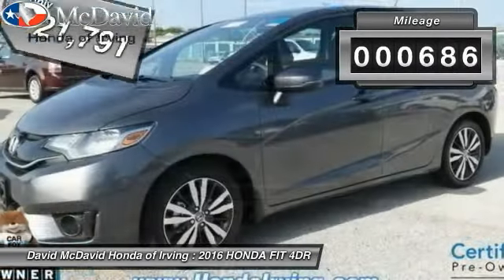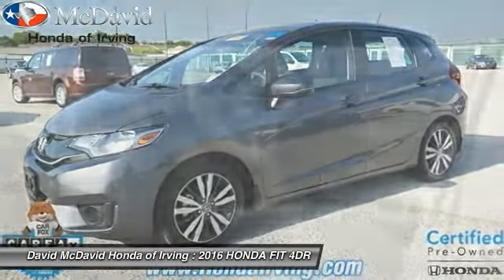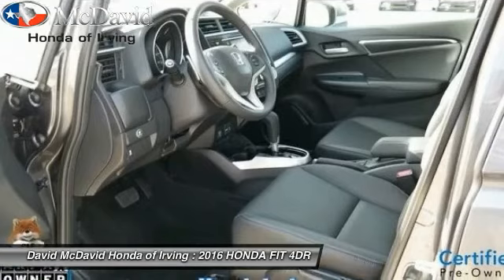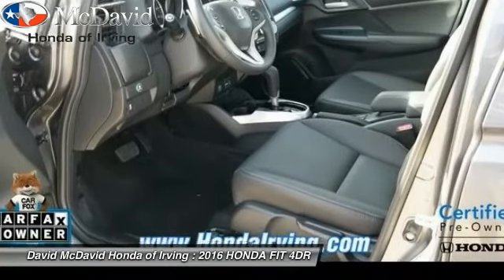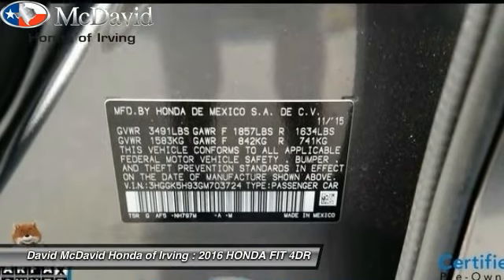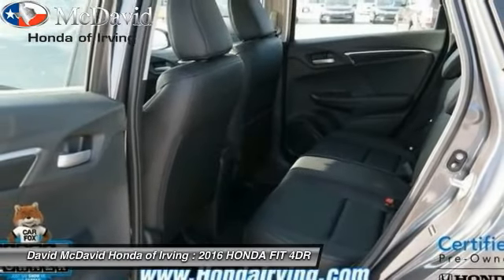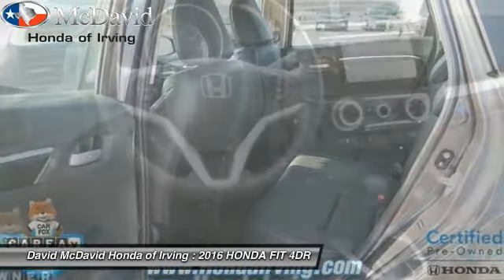This vehicle has less than 700 miles. Here are some of this vehicle's great options: anti-lock braking system, navigation system, Bluetooth, AM-FM stereo with CD player, fog lights, heated front seats, child-proof rear door locks, brake assist, daytime running lights, tilt steering wheel.